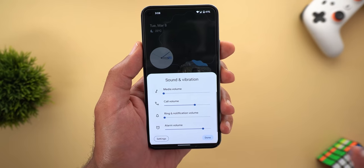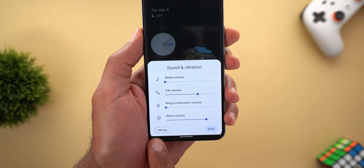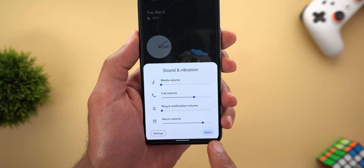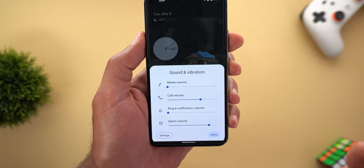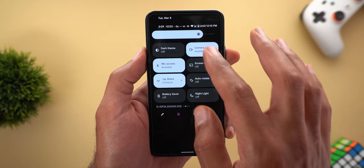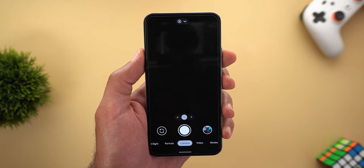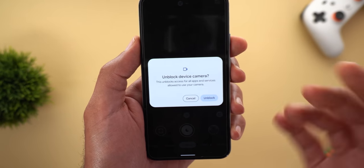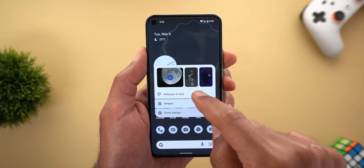Now for some random changes throughout the OS. The sound and vibration card is now taller with more rounded corners, the buttons use a pill shape design with a fill color, line separators are gone, and everything looks cleaner. This same design language applies to any overlay card — for example, when you block camera access and open the camera, that overlay card has the same updated look.